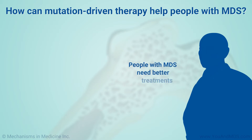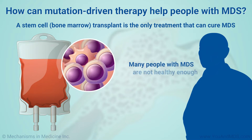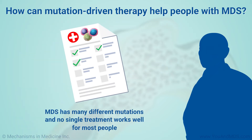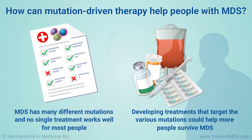People with MDS need better treatments. Right now, a stem cell or bone marrow transplant is the only treatment that can cure MDS. But many people with MDS are not healthy enough to have a transplant. MDS has many different mutations, and no single treatment works well for most people. Developing treatments that target the various mutations, especially the most common ones, could help more people survive MDS.